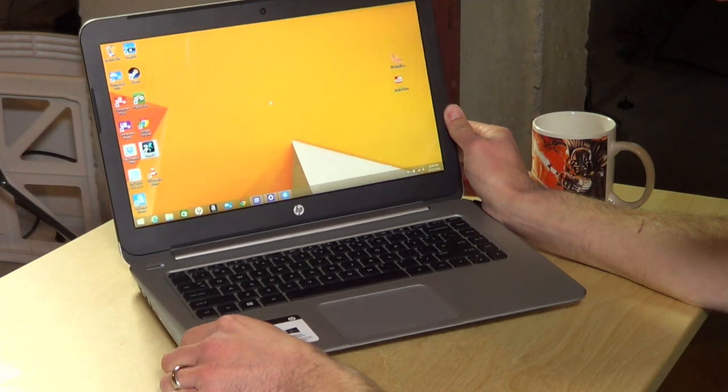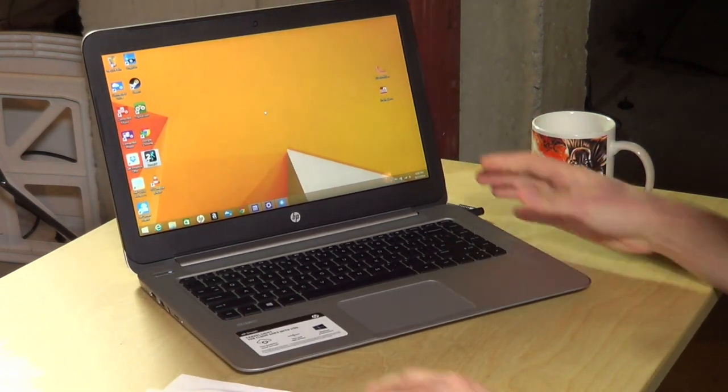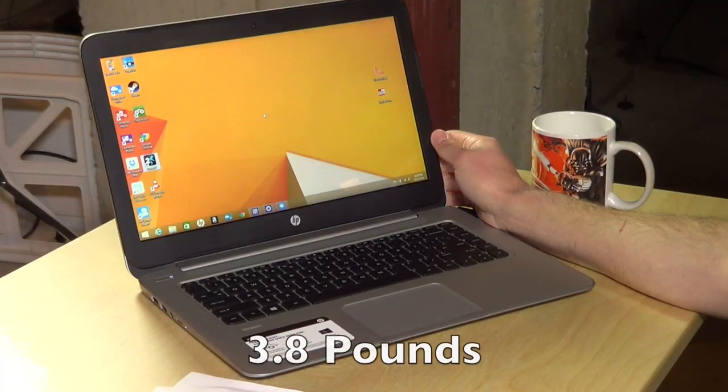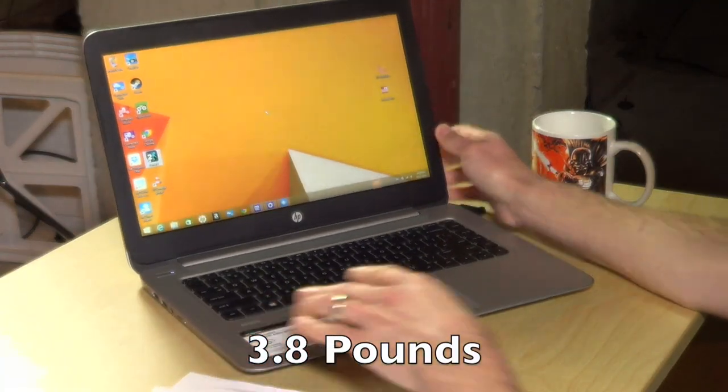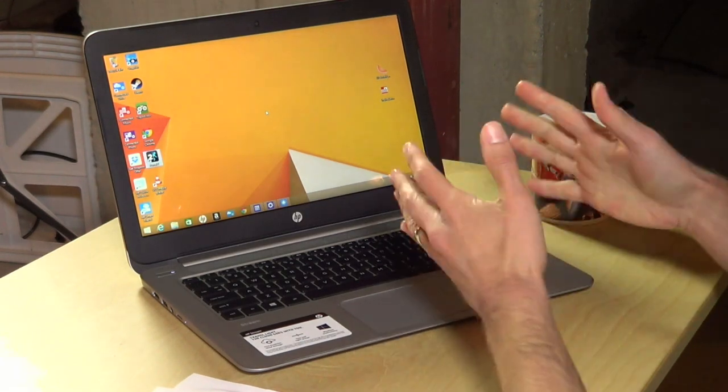This is the new HP Stream Notebook PC. It retails for $299 on Amazon currently. It's a pretty nicely built computer. It feels a lot like the Chromebooks I've tried from other manufacturers and from HP as well — just a very solid-feeling device. This one happens to be fanless as well, so it doesn't make a sound at all because it also has a solid-state hard drive on board. So let's take a look at the hardware.